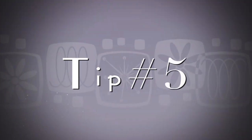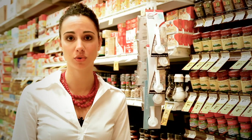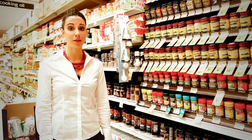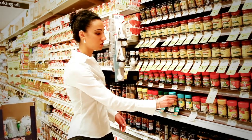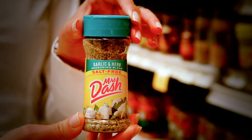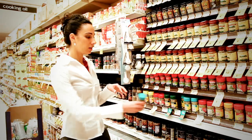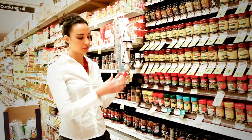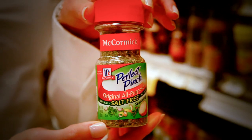Another great tip is to look into the dried herb section of your grocery store. This is a great way to add some flavor and taste to your food. One of my personal favorites is Mrs. Dash — she offers a wide variety of different spices and they're all salt-free, which is excellent. Another choice is McCormick, which also offers a couple of different salt-free herb blends.